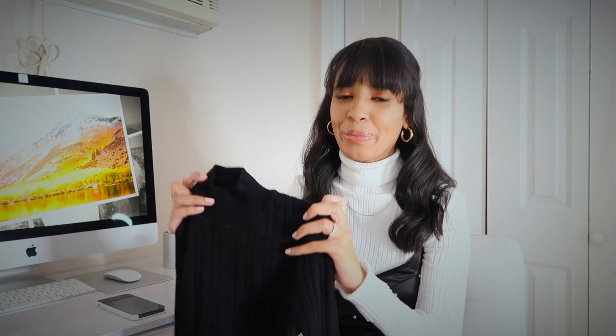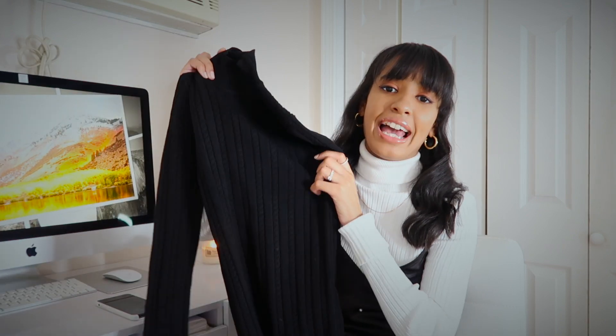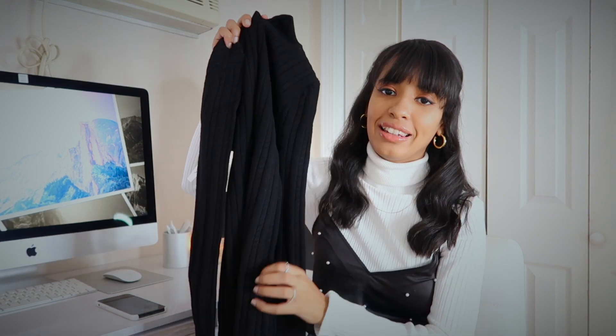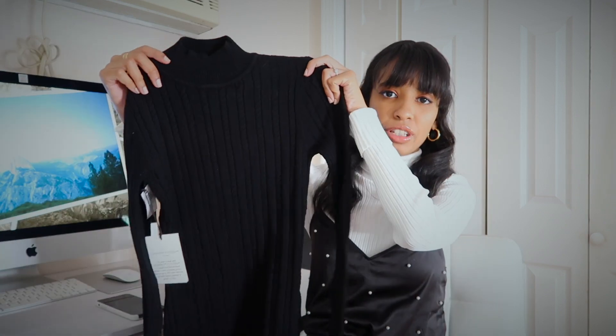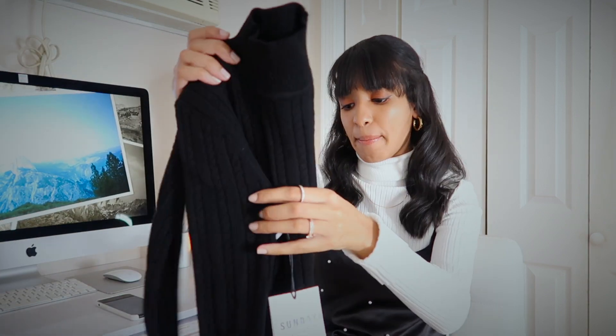My only complaint with this dress is that I wish I had sized up to a medium. I know I just told you guys I should have sized down with the joggers, but this one rides a little bit too much for my liking and comfort level. I feel like I would be a lot more comfortable in a medium. But I definitely recommend it — it's such a great basic for fall and winter. I think a sweater dress is essential in any closet.